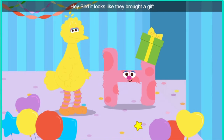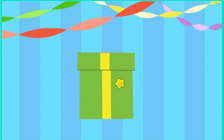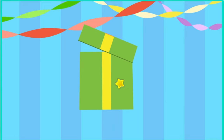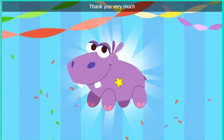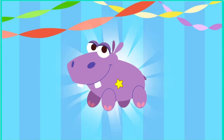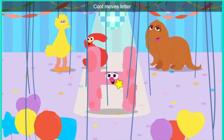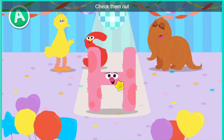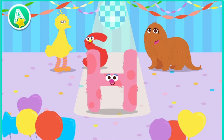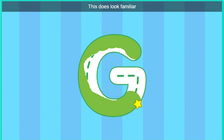Hey, bird. It looks like they... Click the gift to open it. Look, it's a hippopotamus. Thank you very much. H, welcome to the dance floor, letter H. Check them out. Trace the letter. This does look familiar.